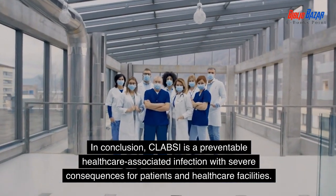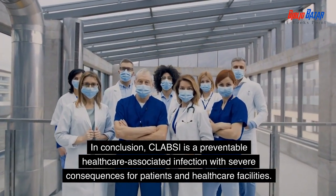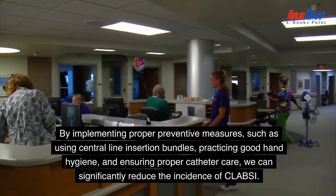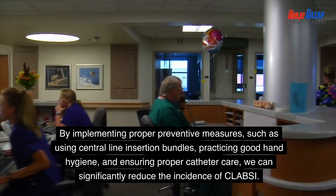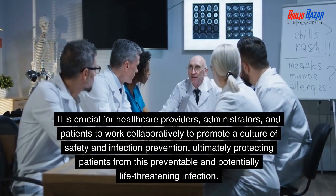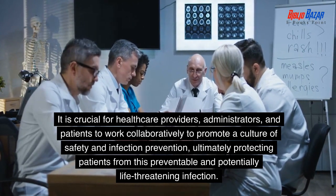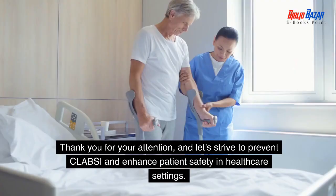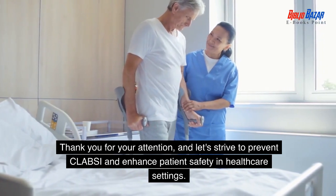In conclusion, CLABSI is a preventable healthcare-associated infection with severe consequences for patients and healthcare facilities. By implementing proper preventive measures, such as using central line insertion bundles, practicing good hand hygiene, and ensuring proper catheter care, we can significantly reduce the incidence of CLABSI. It is crucial for healthcare providers, administrators, and patients to work collaboratively to promote a culture of safety and infection prevention, ultimately protecting patients from this preventable and potentially life-threatening infection. Thank you for your attention, and let's strive to prevent CLABSI and enhance patient safety in healthcare settings.